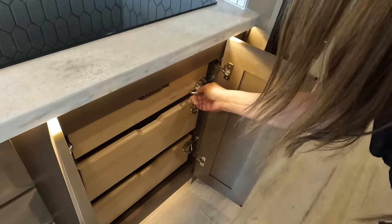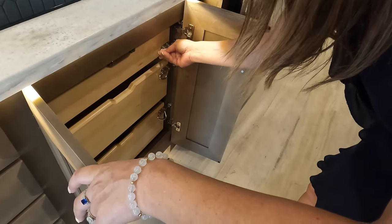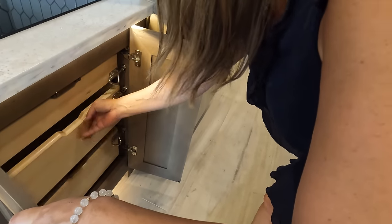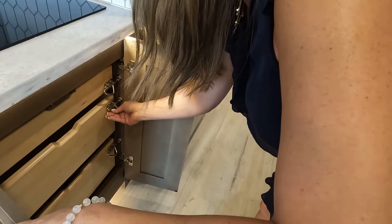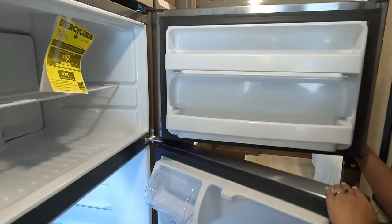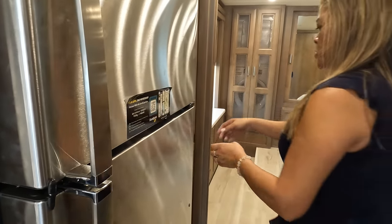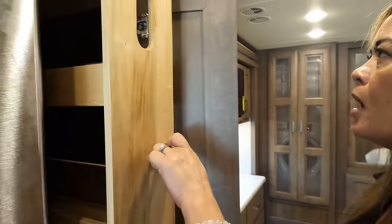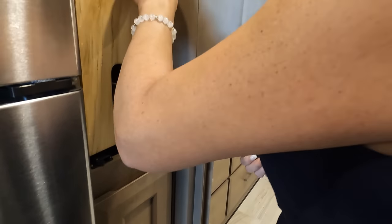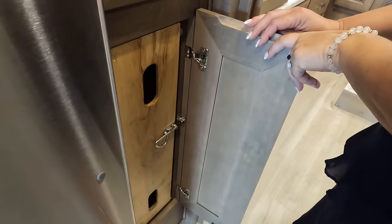And over here we have the pantry. I love these pantries — Thor just does it better. Very nice, and it locks into place. The cabinets are soft-close and lock into place while traveling — same thing down here on the lower cabinets.